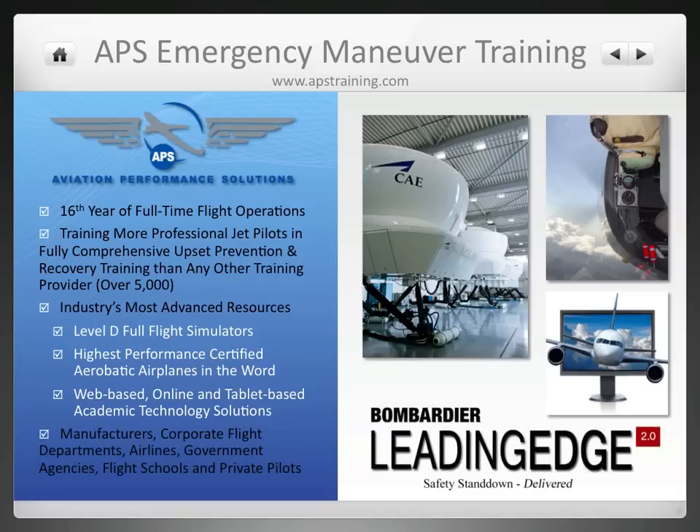APS provides training to a variety of clients in addition to the Bombardier Leading Edge program, to include other manufacturers, corporate flight departments, airlines, government agencies, flight schools, and individual pilots.